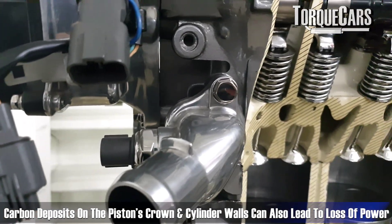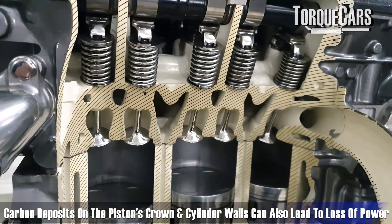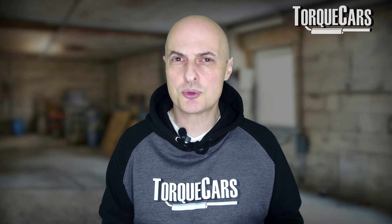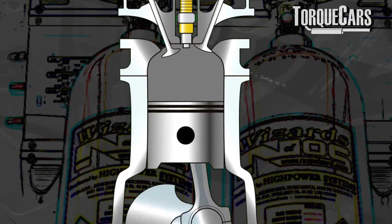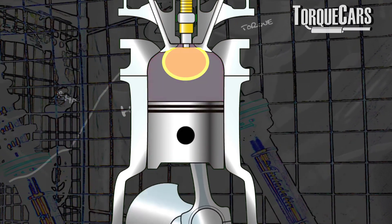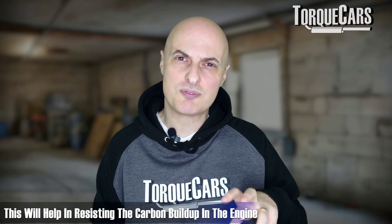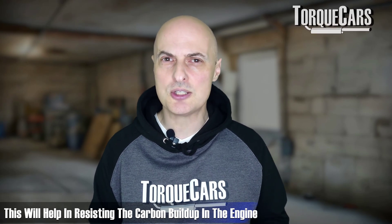In more extreme cases of carbon buildup, carbon deposits on the piston crown and on the cylinder walls can also lead to a loss of power. What carbon tends to do is get very hot, start to glow, and that can sometimes cause the fuel mixture to ignite prematurely — resulting in inefficient combustion. The NOx sensor may back off the fueling, and effectively you'll be down on power just because of that carbon problem inside the engine. It's always recommended to use a good quality fuel with the correct amount of detergents to resist that carbon buildup.